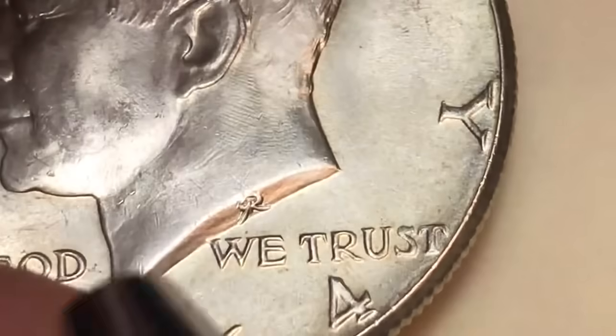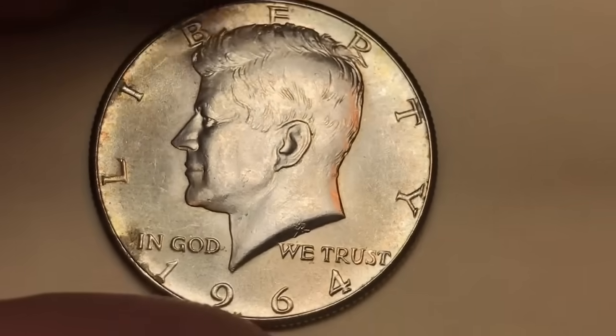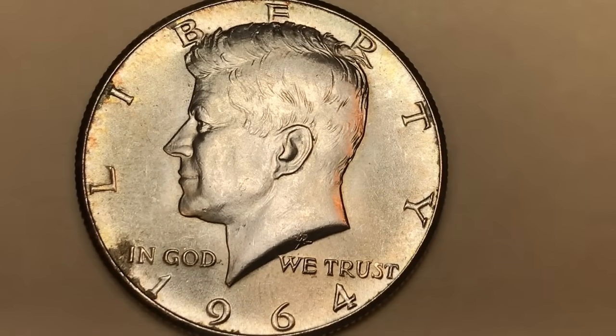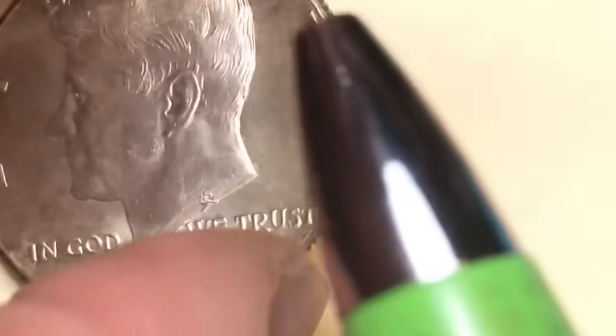The G and R entwined stands for Gilroy Roberts. Now there's a story that some of these Kennedy coins have sold for over a hundred thousand dollars — in fact, one sold at the Heritage/Stack's Bowers auction for $156,000 in August of 2019. Let's take a look at the rim.